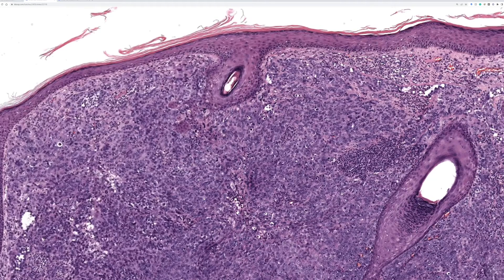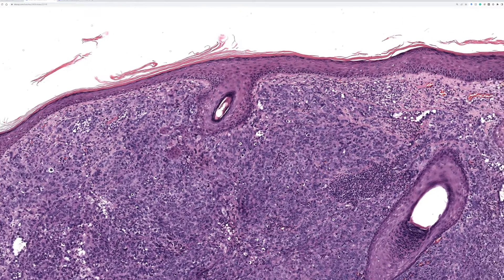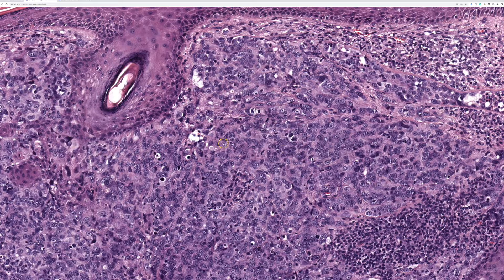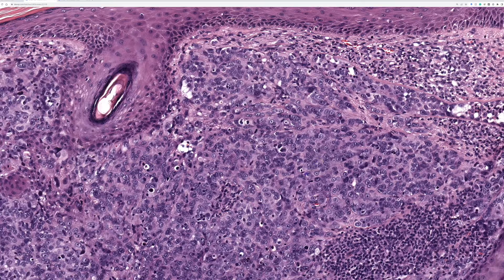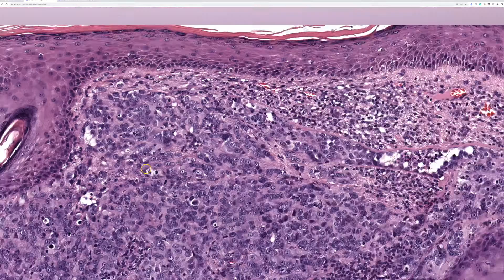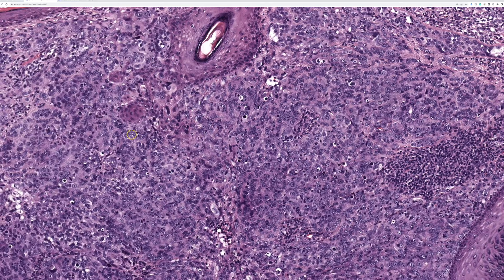This is the stuff nightmares are made of. We have very ugly epithelioid cells with very atypical nuclei filling the dermis in a sheet-like configuration, with some areas having an almost nested look. If you did a keratin here, this case showed weak focal keratin expression.